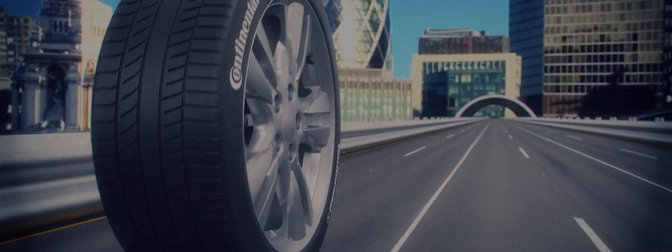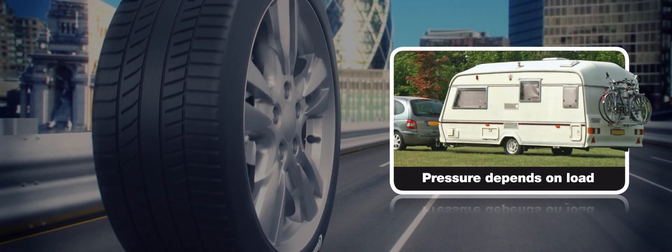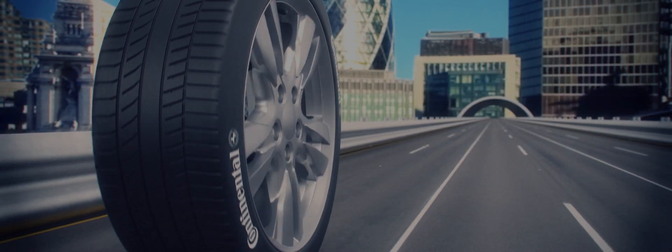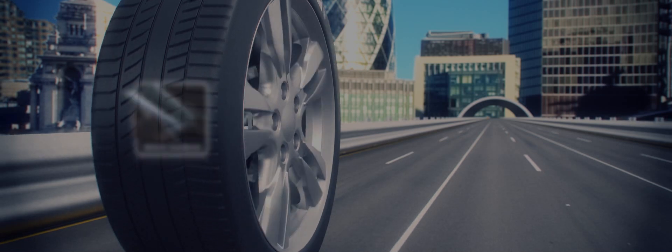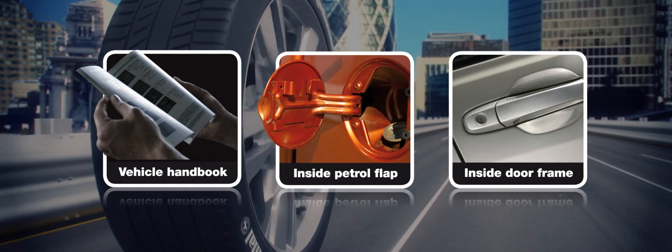Remember that your tyre pressures may need to be adjusted depending on the load being carried — for example if you're going on holiday or pulling a caravan. Recommended tyre pressures can usually be found in the vehicle handbook, inside the petrol flap, or inside the door frame.